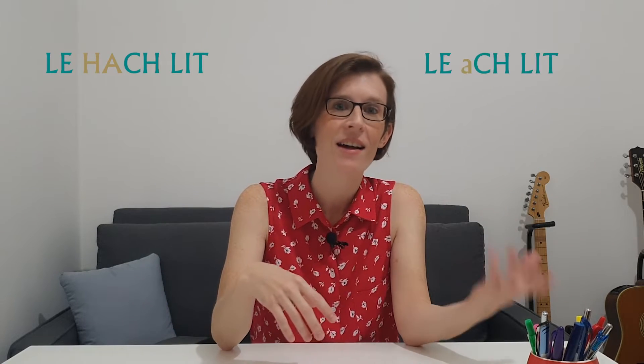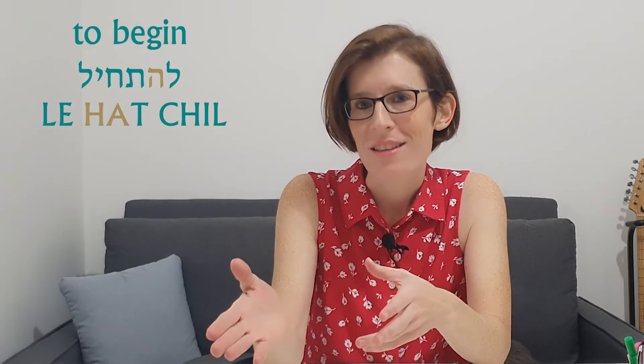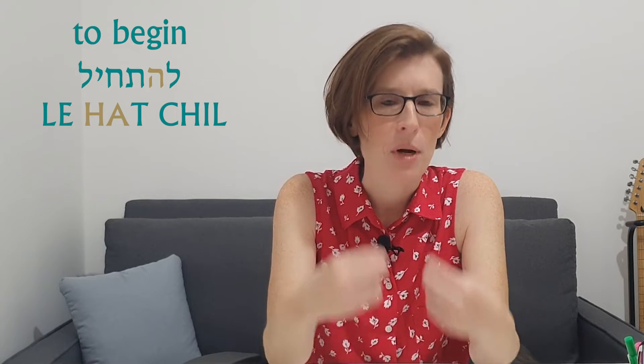Do you hear the difference? Le-ha-chlit. Le-a-chlit. Try that for a second and see which feels more natural and easier. You can also try this with the word 'to start, to begin.' Pronouncing the Hey as a consonant makes it much more difficult. So try to pronounce it like a native speaker.